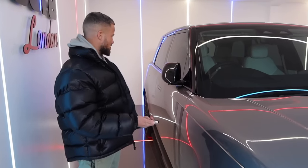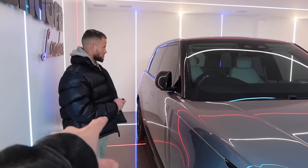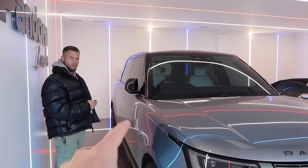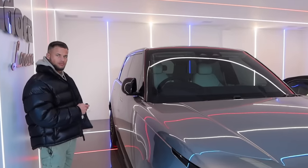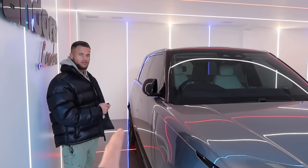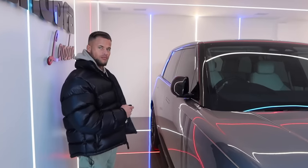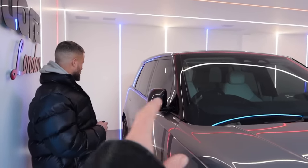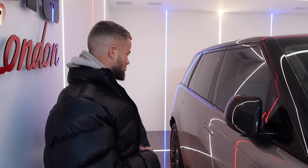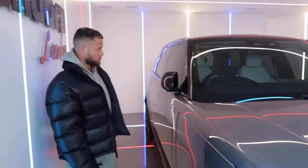Even if someone uses relay theft to grab the signal from the key and gets in — possibly with your dogs or your family inside — you can shut the car down remotely. You'll get a text message that your car is on the move, you can see where it's going, and you can safely shut it down. That for me is the game changer. We actually spoke to someone who had exactly this system; his two Samoyeds were in the car and, quite literally, they didn't go walkies.